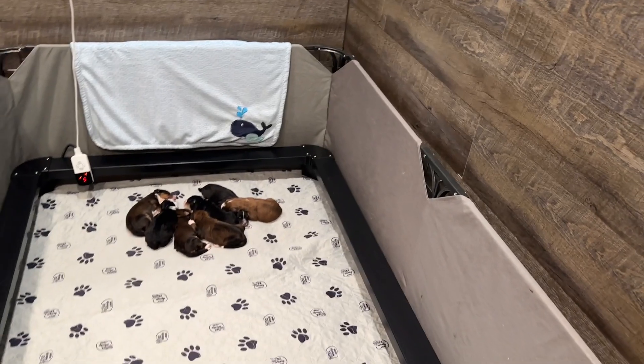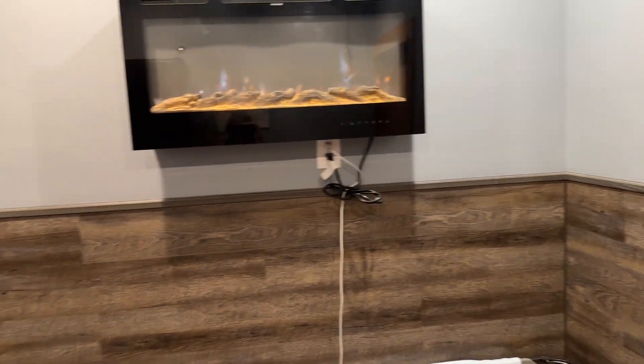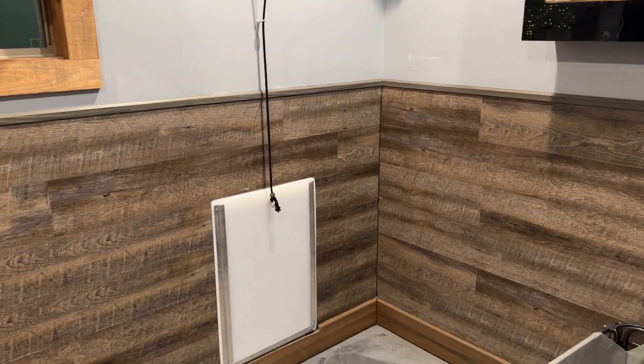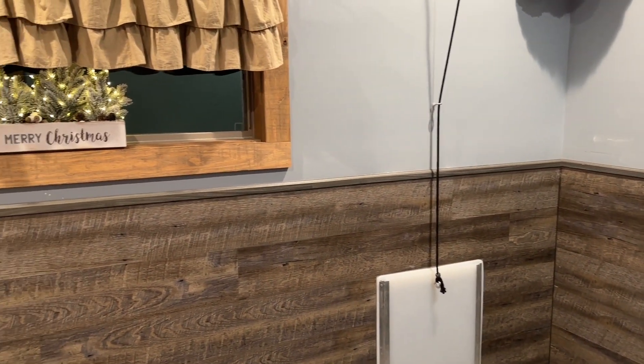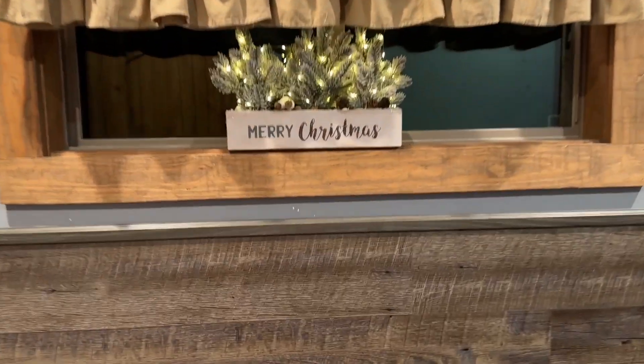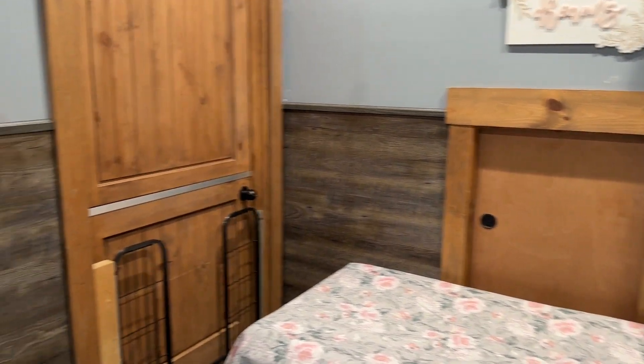They'll be in their whelping box for the first few weeks, and then this is their room — they stay here. Mama has a doggy door; we've got it closed right now so she can go outside when she wants to. The puppies will start going outside to potty when they're about five or six weeks old. And we stay in the room with them for the first couple of weeks, just to make sure mama has everything she needs and to help her with the puppies.